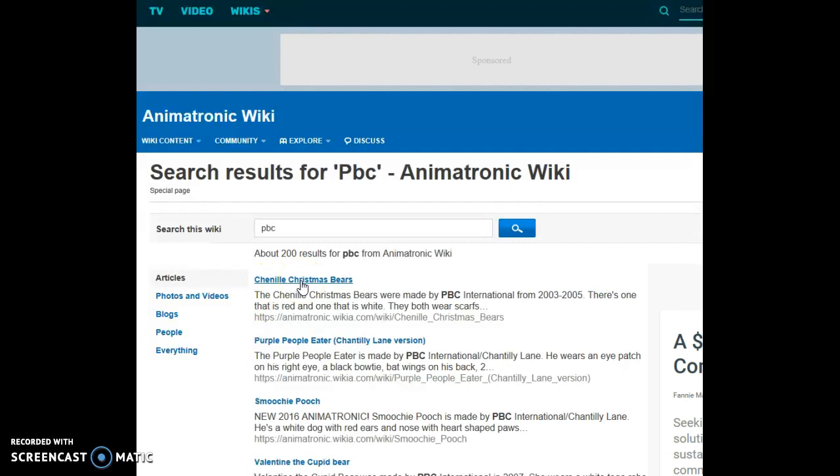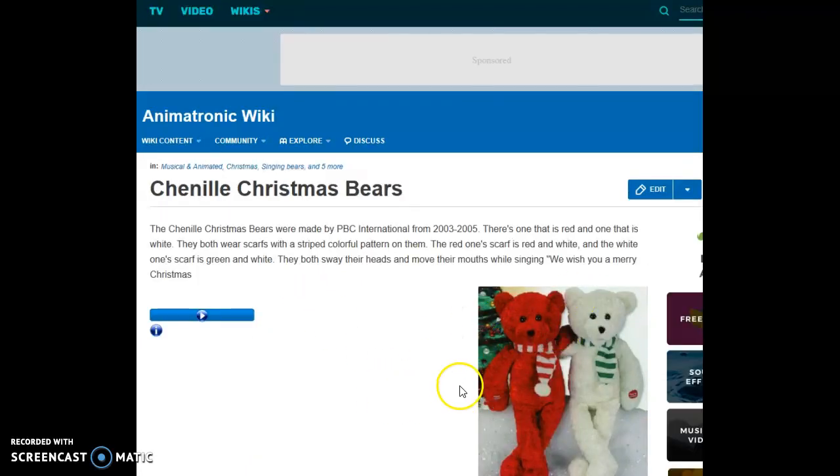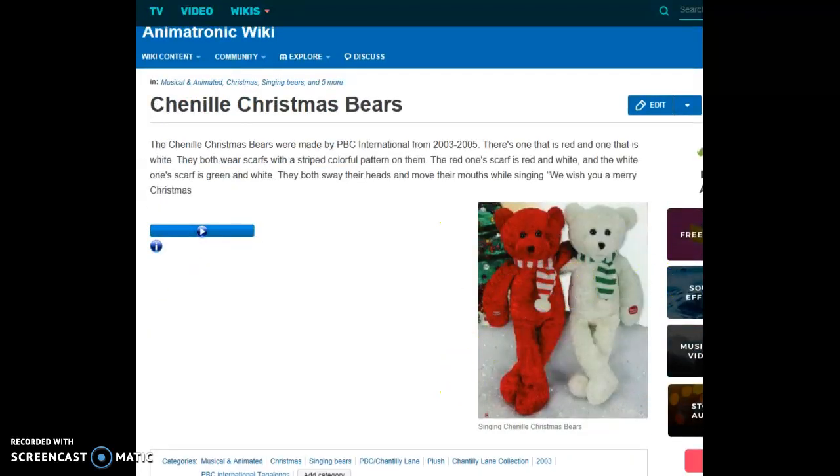Chenille Christmas Bears — they're so cute. There's a red one and a white one. The Chenille Christmas Bears were made by PBC International from 2003 to 2005. They both wear scarves with a striped colorful pattern on them. The red one's scarf is red and white, and the white one's scarf is green and white. They both sway their heads and move their mouths while singing 'We Wish You a Merry Christmas.'